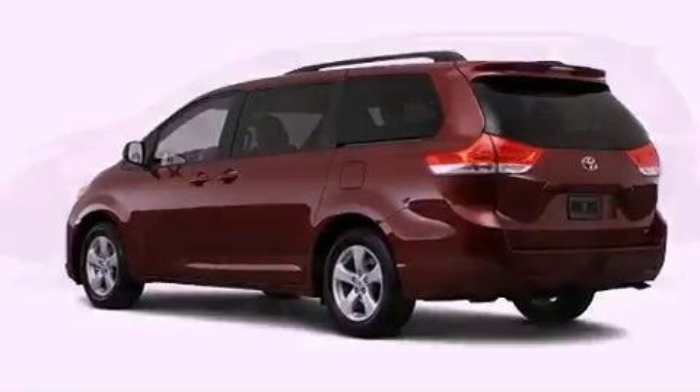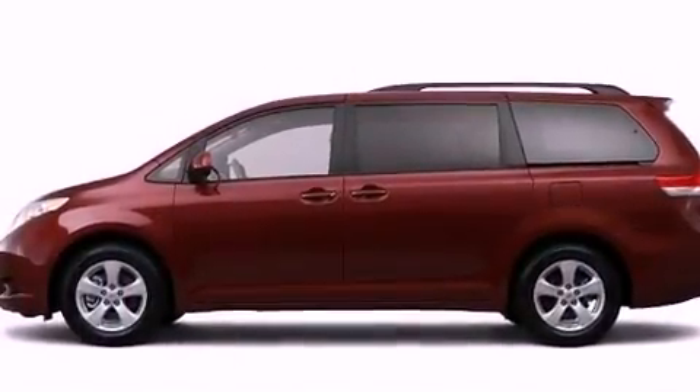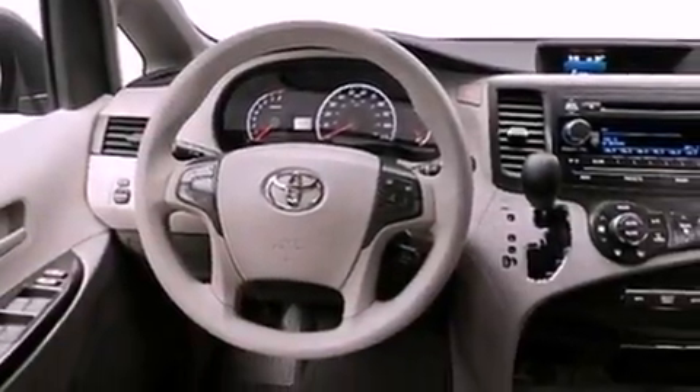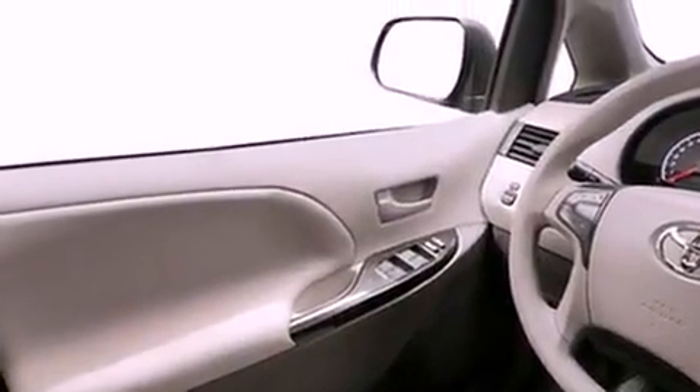The following features are also included: a power driver's seat, air vents for rear-seated passengers, cruise control, a rear spoiler, an engine immobilizer theft deterrent system, and an illuminated driver-side vanity mirror.